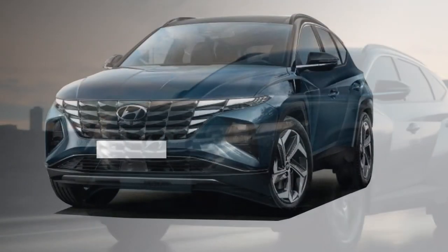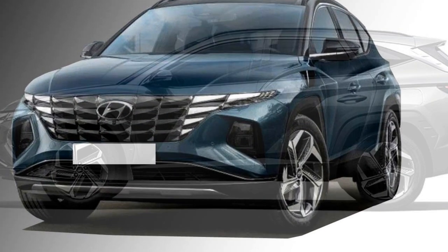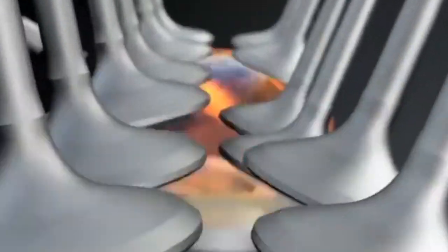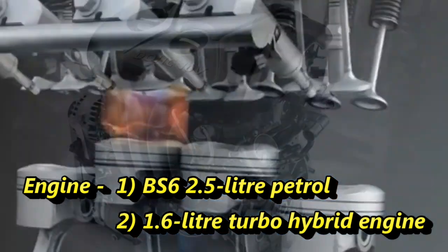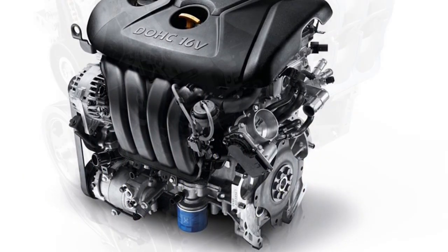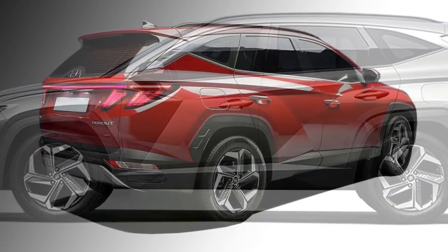The new Tucson will come with all-wheel drive options along with different drive modes. In terms of power, the new Tucson will offer a 2.5-litre petrol engine capable of delivering 187 bhp of power and 246 Nm of peak torque.